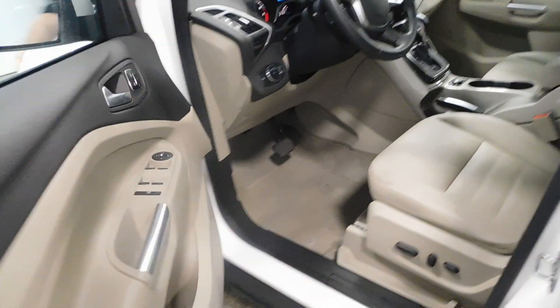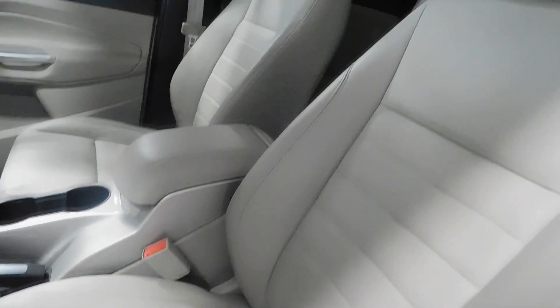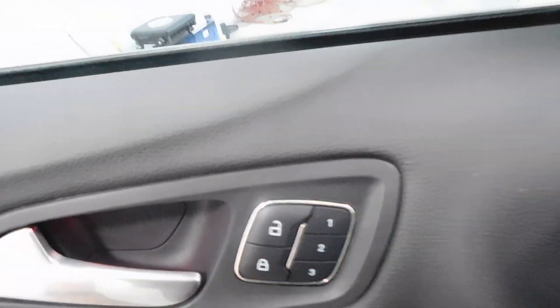Open it up here, you can find it has the keyless entry there. The sticker shows that it has Sirius XM radio. I'll show you the power driver's seat — very clean, very nice on the inside. Also have the memory seat options as well, which is very nice.